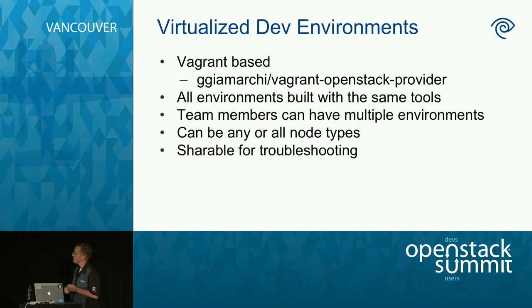Team members can have multiple environments — as many as you want. You can pick and choose which node types you need depending on the task. If you're changing something within Keystone, maybe you only need to stand up some Keystone nodes and don't need to worry about compute nodes. The other benefit is they're shareable for troubleshooting — if I have a problem with some crazy Puppet thing, I can give it to Matt and say go take a look at it.